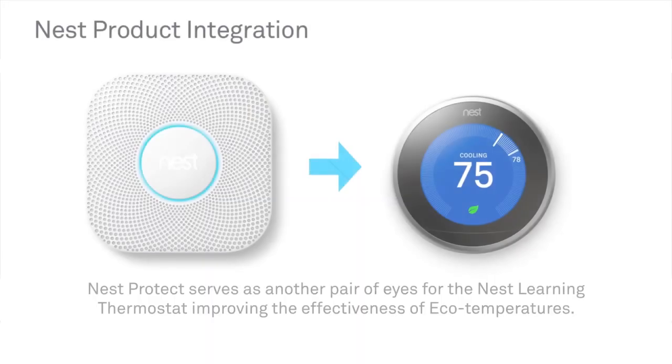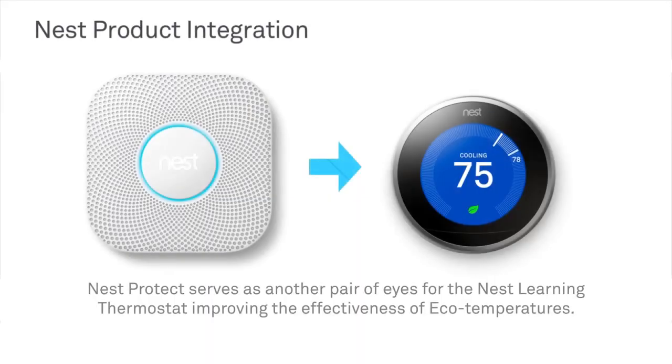Another thoughtful integration occurs between the Nest Learning Thermostat and Nest Protect, our smoke and carbon monoxide alarm. In normal operation, if the occupancy sensors indicate an unoccupied home, the thermostat will go to eco temperatures. But what if someone is home and they're just not moving anywhere near the Nest thermostat? Nest Protect can help with that. Like the Nest thermostat, Nest Protect has occupancy sensors, and it can communicate occupancy to the thermostat, effectively keeping it from going into eco temperatures.